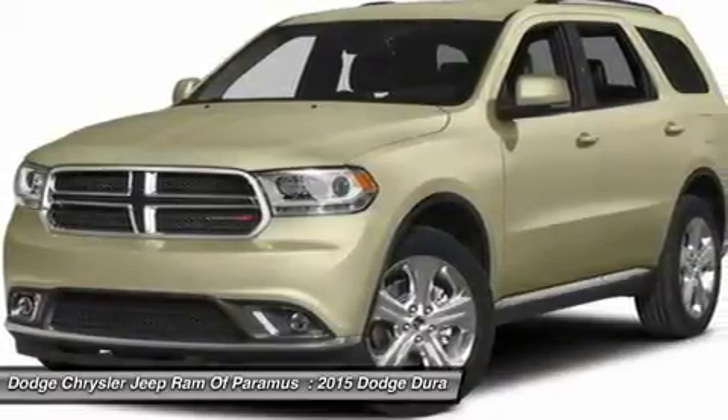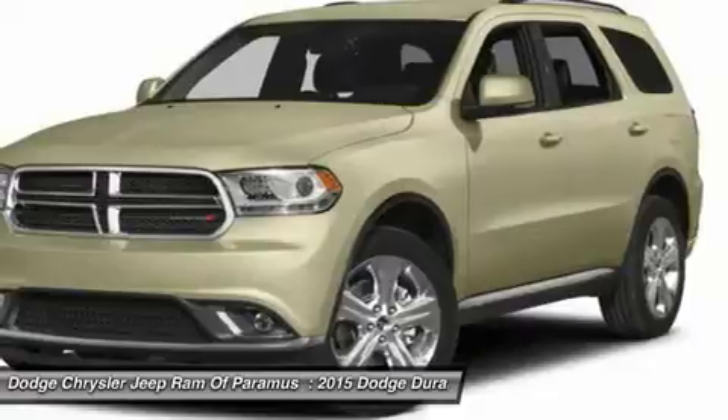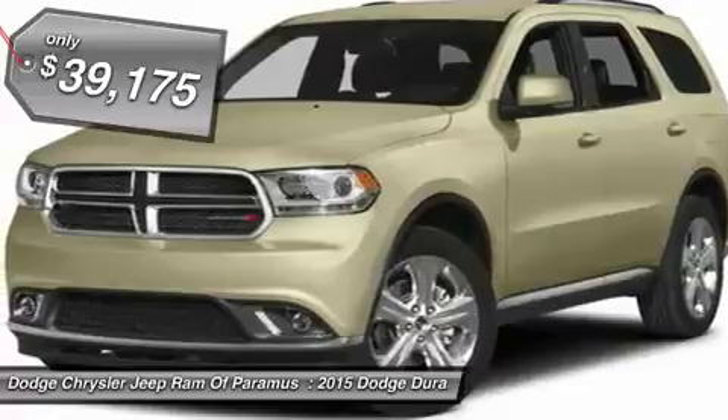It offers more interior room and towing capability than most midsize SUVs and has an available third row of seating. Underneath are sturdy body-on-frame mechanicals and the option for a powerful V8 engine, and is priced below $40,000.